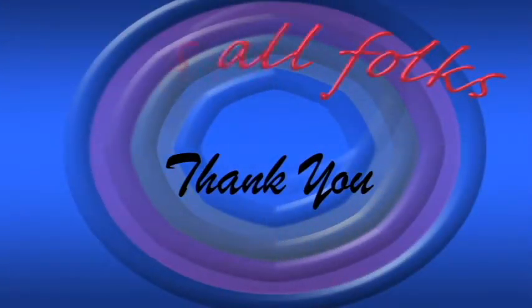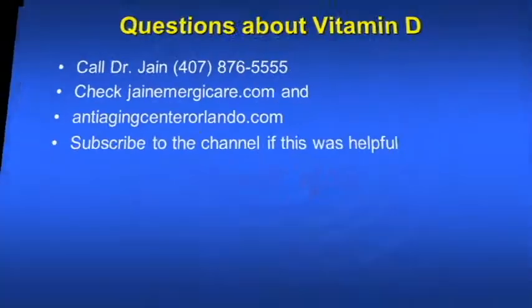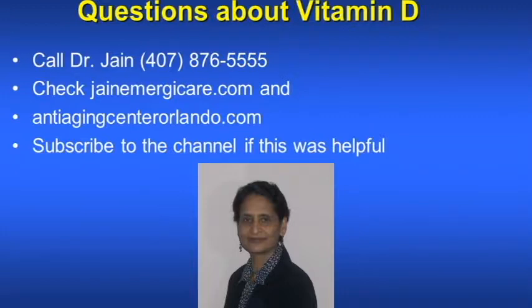Thank you for your attention and looking at these slides. Check your vitamin D3 levels and start taking vitamin D3. If you have any questions about vitamin D, you can call Dr. Jain at 407-876-5555. You can also visit www.janeemergycare.com and www.antiagingcenterorlando.com. Please subscribe to the channel if this information was helpful. Thank you for your attention.